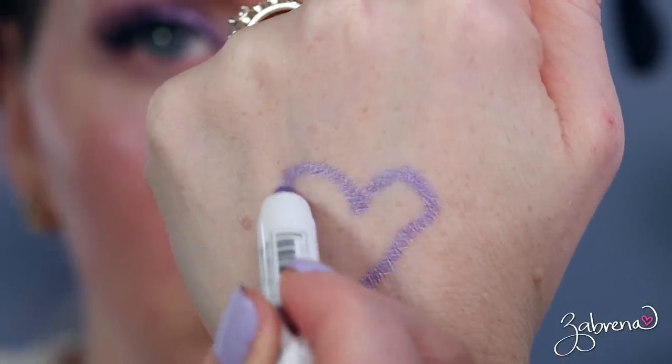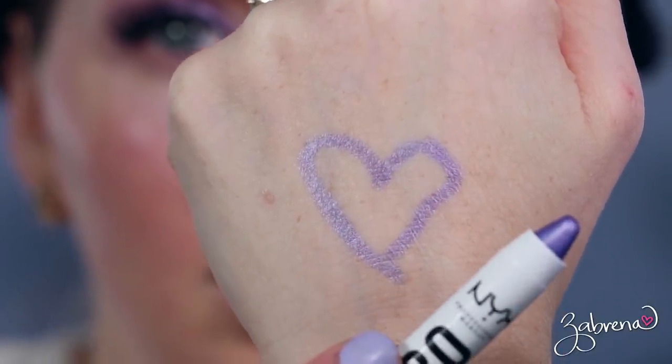From NYX Cosmetics, they have a Jumbo Eye Pencil in the shade Donut, which is the perfect color for Very Peri 2022. These pencils are excellent quality and extremely pigmented. I applied it on my waterline for today's look and it really brings everything together beautifully. You can also apply them all over your lid and layer eyeshadows on top, or even wear it alone — they're incredibly versatile.